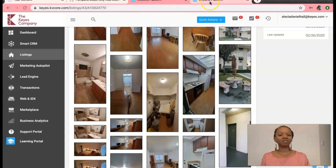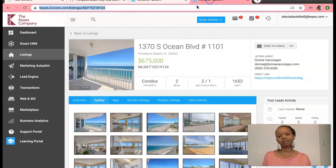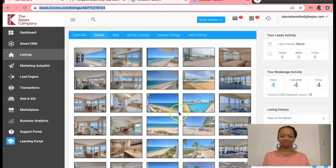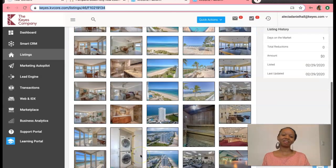There is also, because everyone knows we're all about our beach living down here, this one — a $675,000 waterfront condo. It's two bed, two-and-a-half bath, 1,652 square feet. Look at all that blue water! Okay, I'm done.